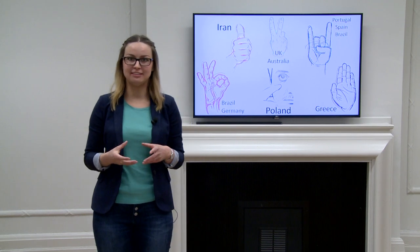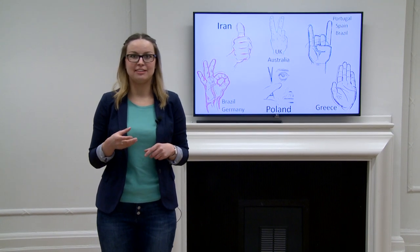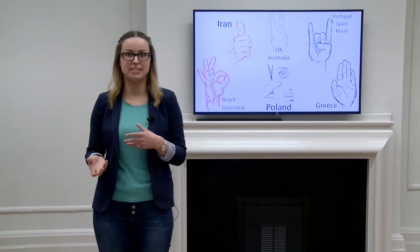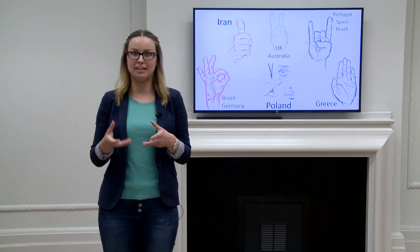Now at this point you probably realised that there was something wrong with this introduction. That's because the gestures I used completely contradicted the meaning I was trying to convey. And this can even happen without realising it.